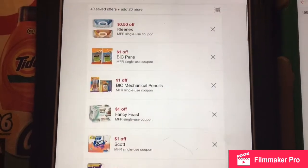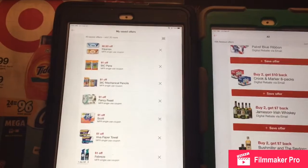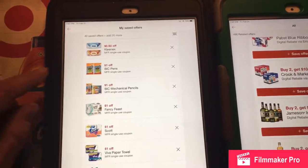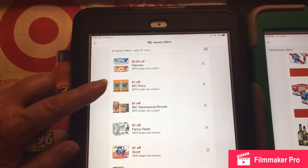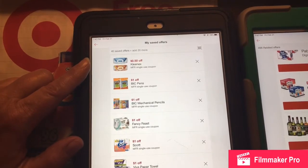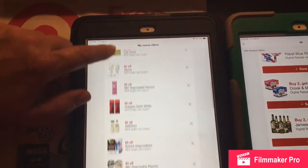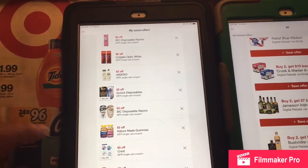So make sure you get on your Target app and get some of those great discounts and start saving. Also, if you ever see a manufacturer coupon on here and they also have a percentage off one, you can use both. Sometimes they'll have an extra 5, 10, or 20% off — sometimes more — and if you combine that, you'll even get a better deal.